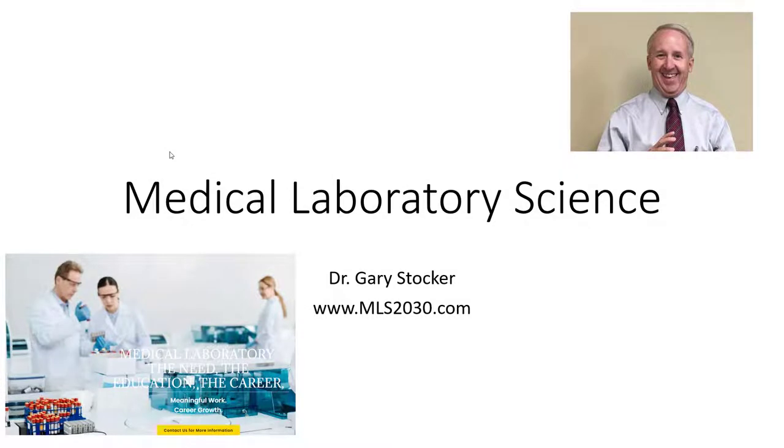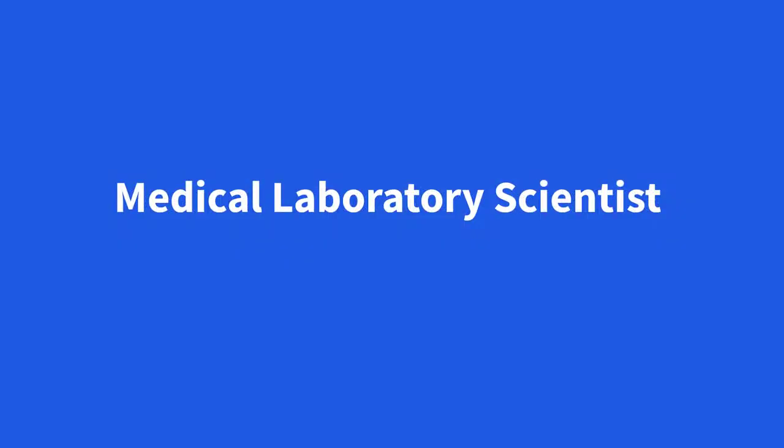Medical laboratory scientists are known by lots of names — med techs, lab techs, lab technicians, clinical lab techs, clinical laboratory science techs, technicians — all those kinds of names apply. But the career we're going to talk about today focuses on the laboratory, and the most common name I'm going to use is medical laboratory scientist.